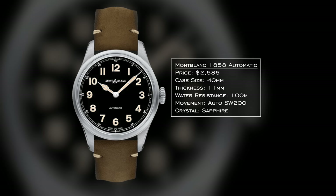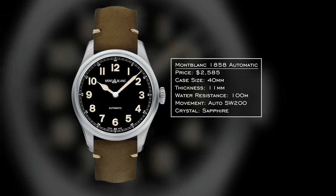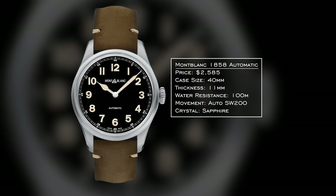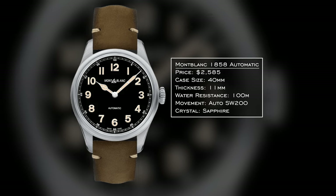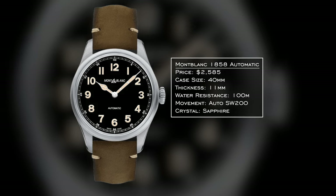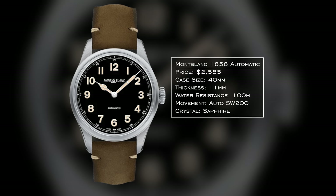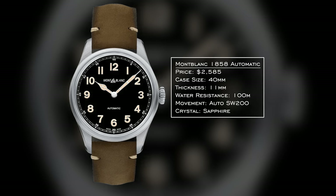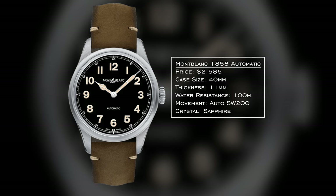Next up, we have a brand literally named after a mountain — Montblanc with the 1858. The entire collection could be a good choice here, defined by its cathedral handset with Arabic markers on the outside, compass bezels and orientations. This version is a traditional three-hand option with a lot of inspiration from Minerva, unveiled in 2018. Solid 40mm field watch case, 100 meters of water resistance, SW200 movement. Higher price than some competition, but for mountaineering it feels right.